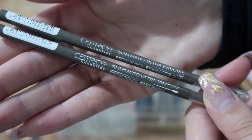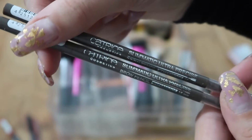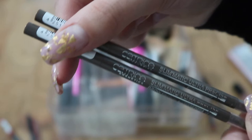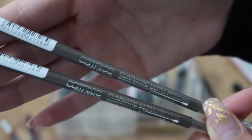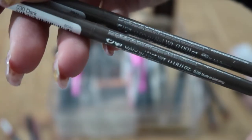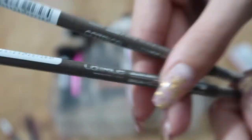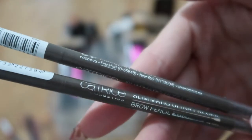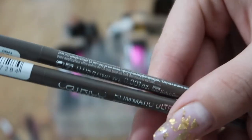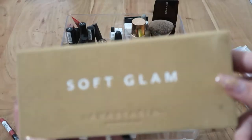I have two eyebrow pencils because I go through them quite frequently — sometimes I've done one eyebrow and the pencil runs out, so I always keep more than one at home. They're in Dark shade. I really like them; they're really similar to the NYX eyebrow pencils but cheaper, and Catrice doesn't test on animals, so I'm keeping both.